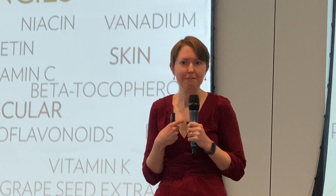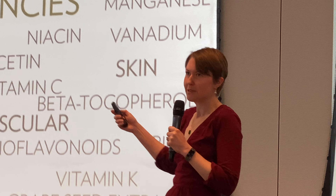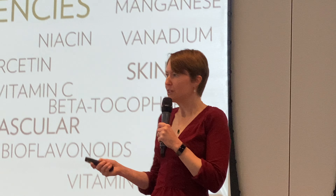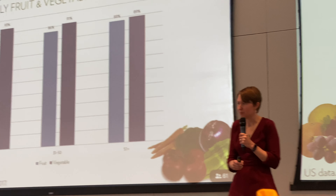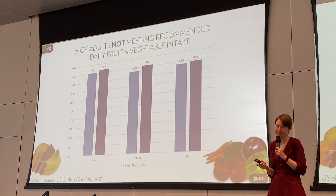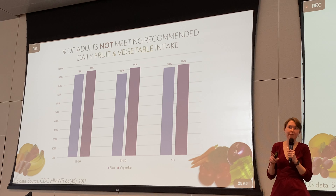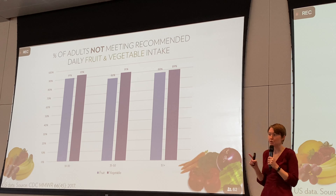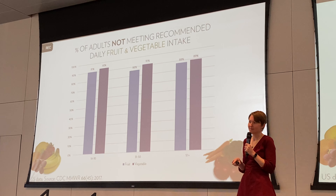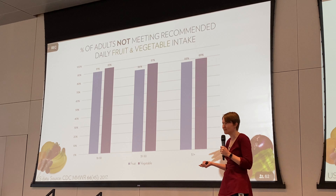That's hard to measure and hard to feel, but it is still important. Going back to the idea of fruit and vegetable intake — in the US, only about 10% of adults meet the fruit and vegetable intake recommendations. That's it.